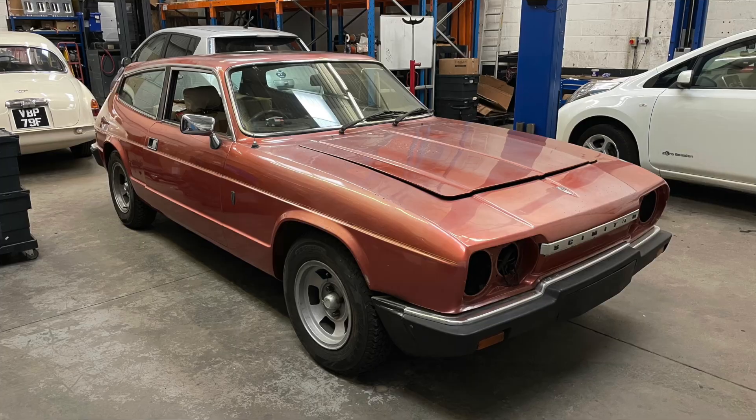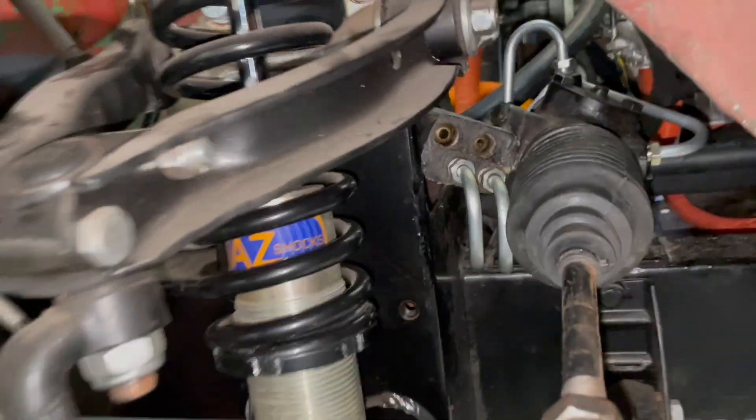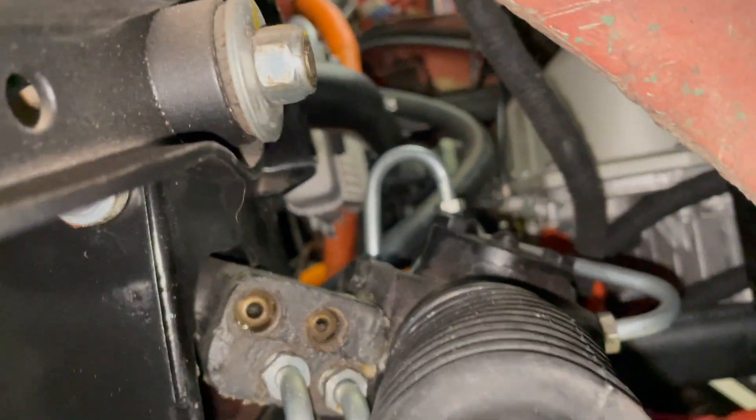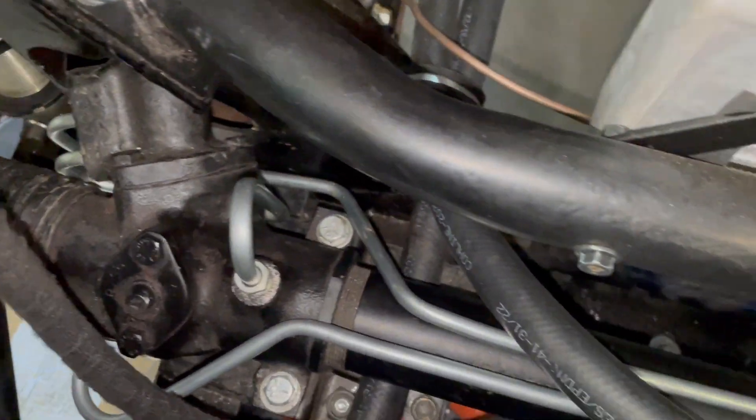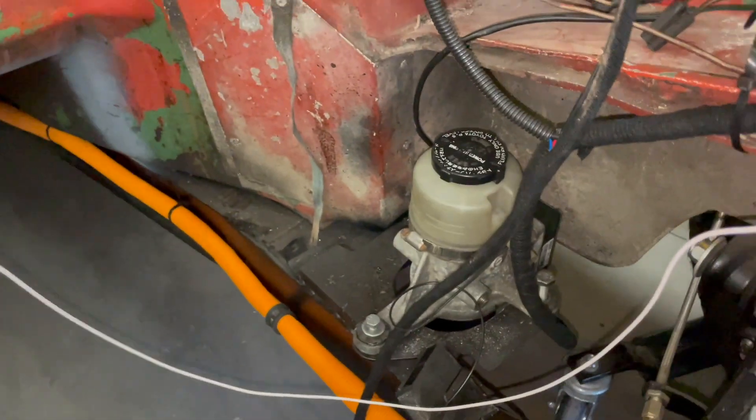We were nearing the end of the EV conversion of a Reliant Scimitar. More details on the Scimitar will be available on the website and in videos on the YouTube channel quite soon. One of the last jobs was to fit and plumb the power steering — we fitted an electric hydraulic power steering pump which works the existing steering rack through its pipes, but it needed custom-made hydraulic hoses to get from the pump to the rack, and we got those made by our friends up at Purtek.